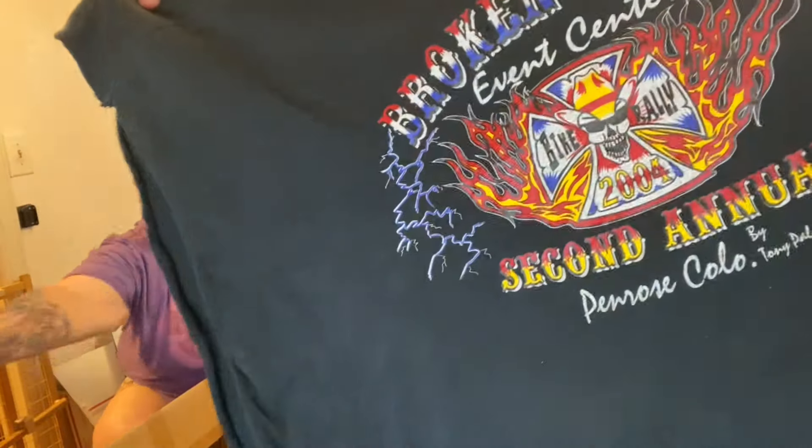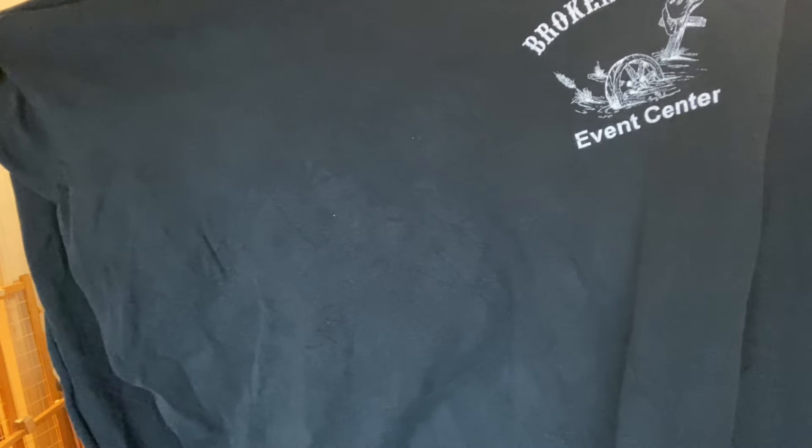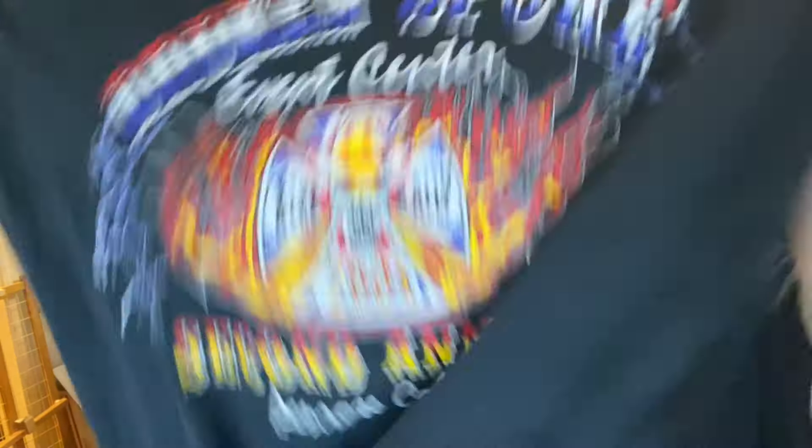This is a Broken Spoke Event Center — second annual bike rally. That's a cool logo there, guys. Very cool.